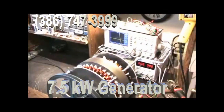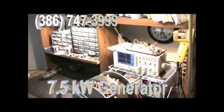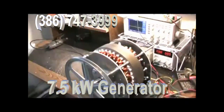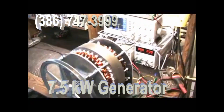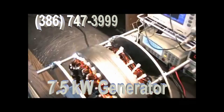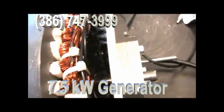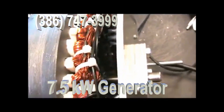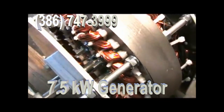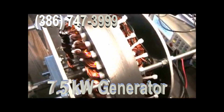This is our new seven and a half kilowatt low RPM generator. It is a new design with a lot more power. It has a feature we call the cross-couple coil system, which delivers better power easier throughout the whole RPM range. It's still zero cogging.